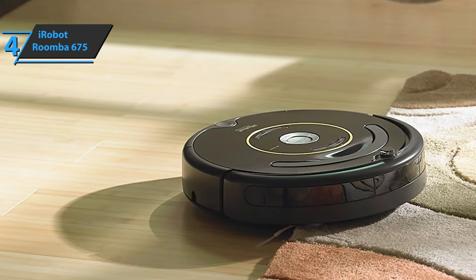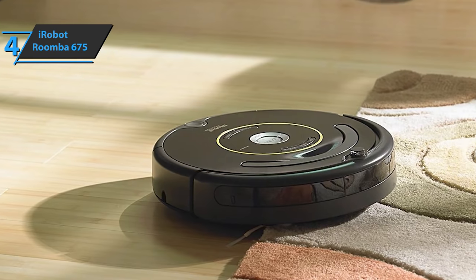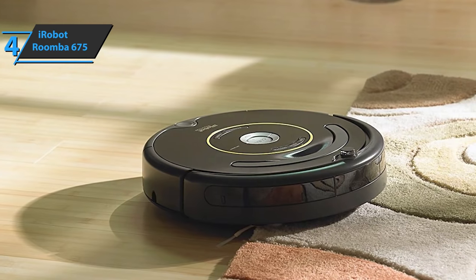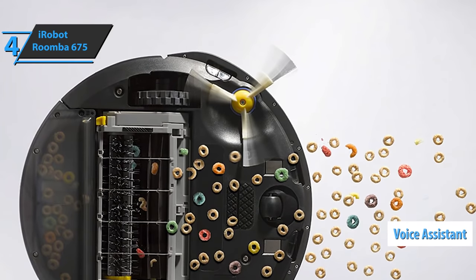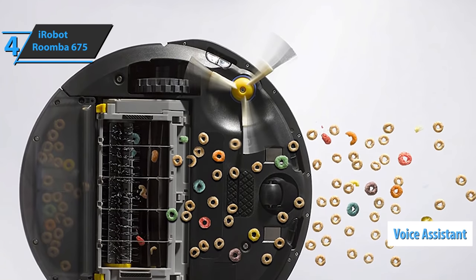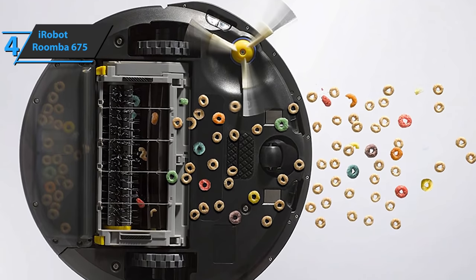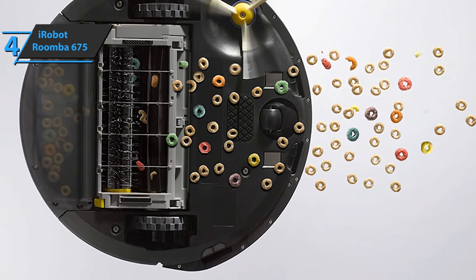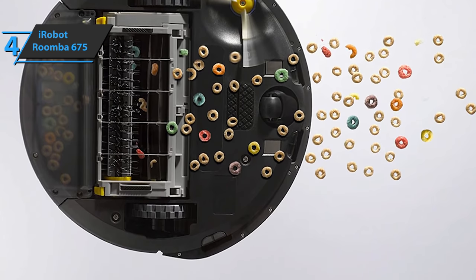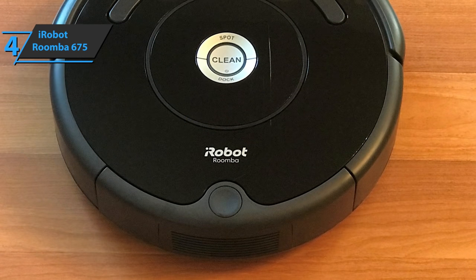The device also recommends things you may not think about yourself — for example, additional cleaning during allergy season. The iRobot Roomba 675 works with Voice Assistant, allowing you to give direct house cleaning orders. It utilizes double brushes for different surfaces, a specially designed side brush, and powerful vacuum suction. The brushes work together to catch dust, dirt, and large deposits, thoroughly cleaning the floor.